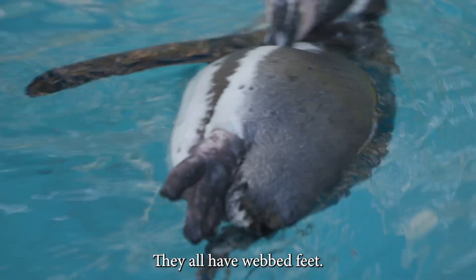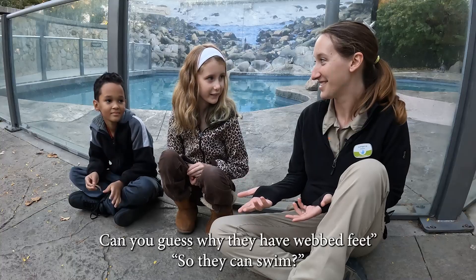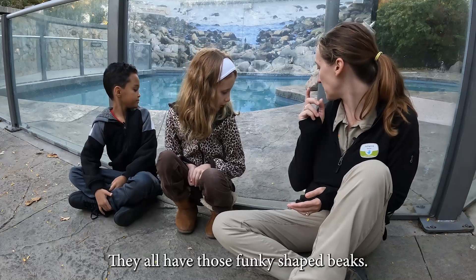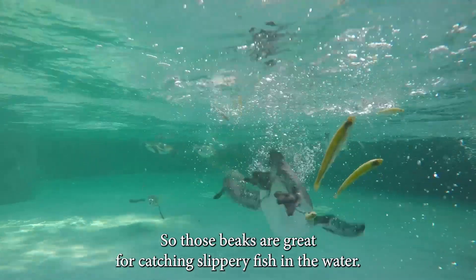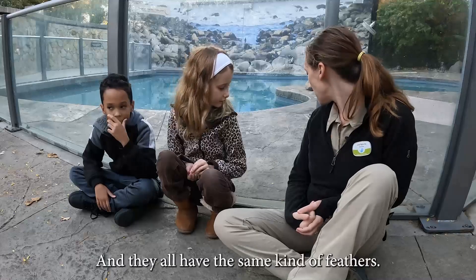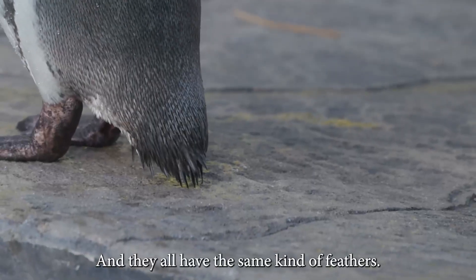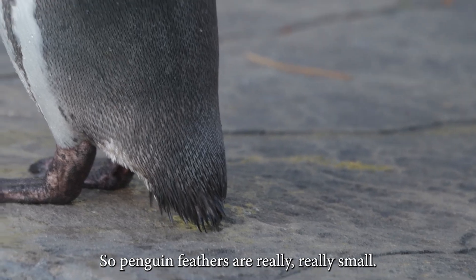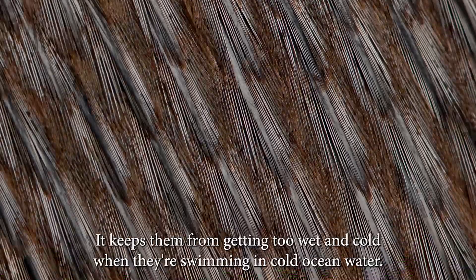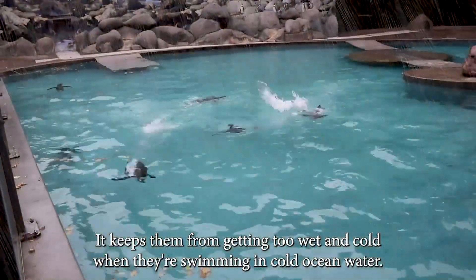They all have webbed feet. Can you guess why they have webbed feet? So they can swim! Yes, so they can swim. They all have those funky shaped beaks, which are great for catching slippery fish in the water. And they all have the same kind of feathers. Penguin feathers are really, really small and really, really dense because that's kind of like their wetsuit — it keeps them from getting too wet and cold when they're swimming in cold ocean water.